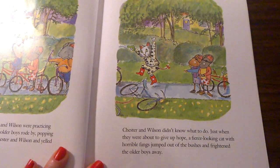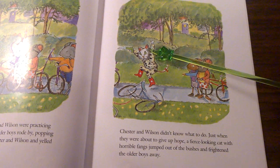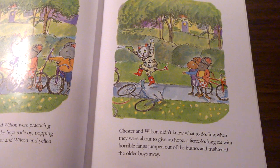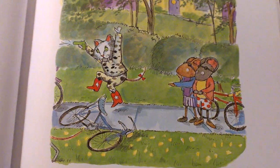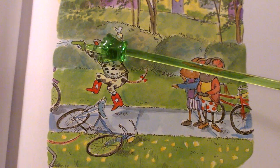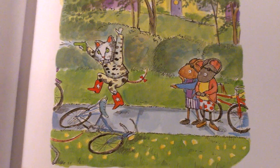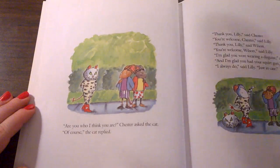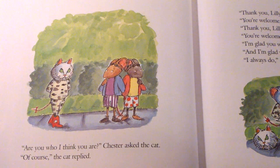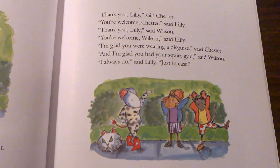Chester and Wilson didn't know what to do. Just when they were about to give up hope, a fierce-looking cat with horrible fangs jumped out of the bushes and frightened the older boys away. Do you think it's really a cat? Who do you think has come to save Chester and Wilson from the older boys? Look — who kept a loaded squirt gun in her pocket all the time? Are you who I think you are? Chester asked the cat. Of course, the cat replied. Thank you, Lily, said Chester. You're welcome, Chester, said Lily.